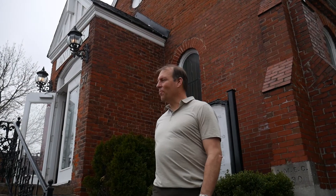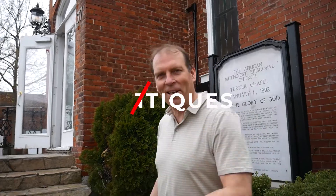Hey, my name's Jed. We're here at Tanner Chapel. We've tried to keep the church largely intact. We now have an antique store inside. Come on in, I'll show you inside.